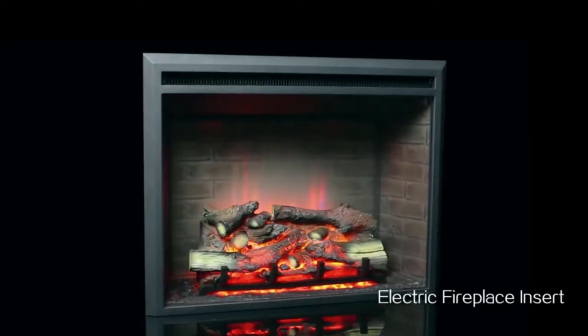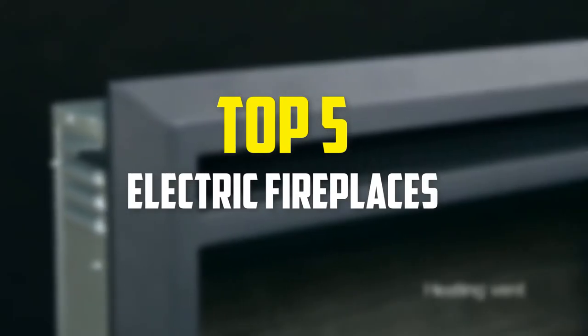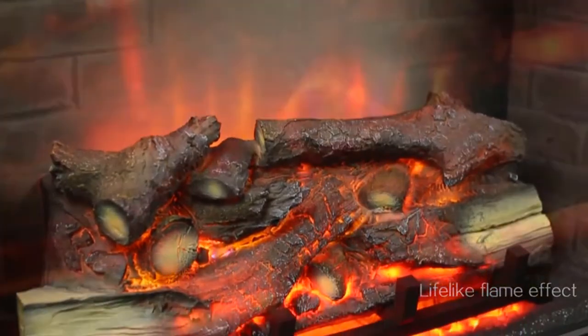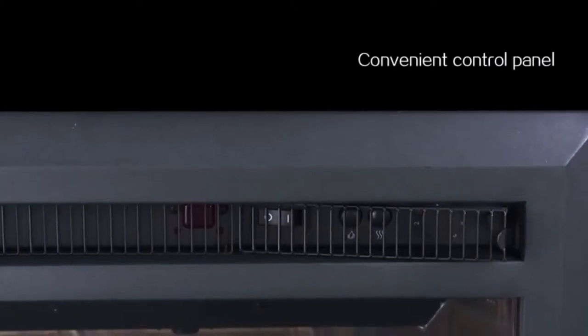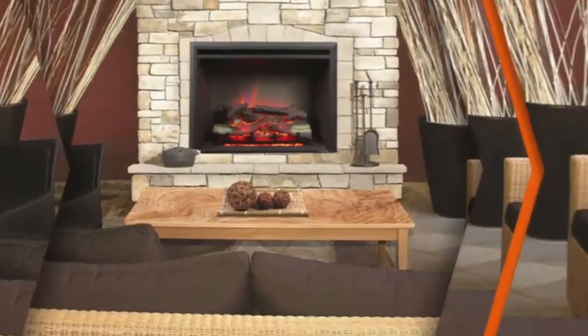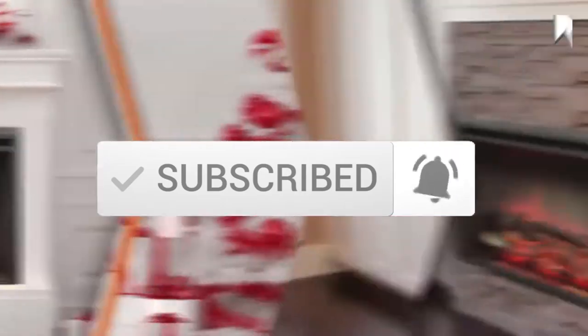Hey guys, in this video we're going to be checking out the top 5 best electric fireplaces available on the market for their true quality. I made this list based on my personal opinion and hours of research, and have listed them based on popularity, quality, price, durability, user opinions, and more. If you want to see more information and the updated price, you can check out the description below, and also make sure to subscribe for more reviews. Let's get started.